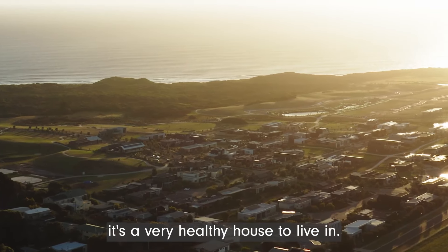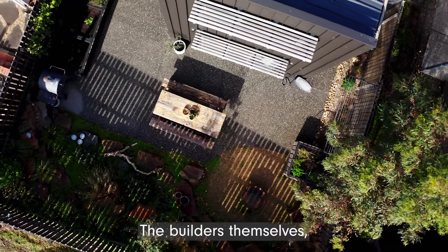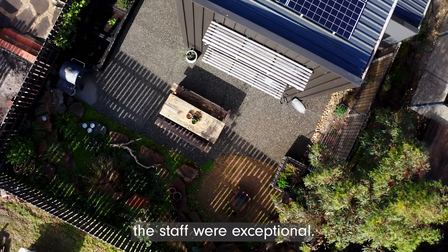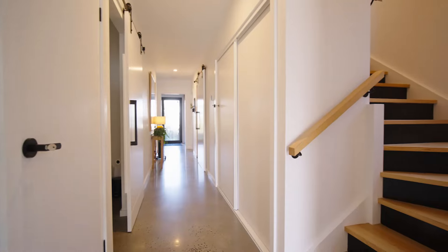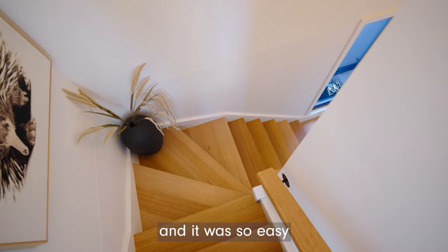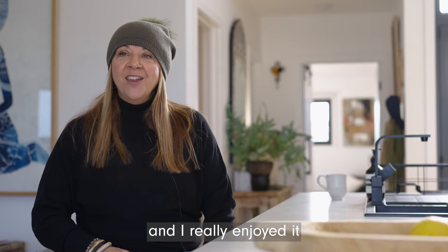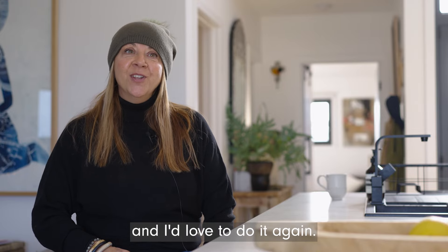It's a very healthy house to live in and it suits our lifestyle — it's amazing. The builders themselves, the staff, were exceptional. They treated this house like it was their own, and it was so easy to build with EcoLive. It was a great experience, it was fun, and I really enjoyed it — I'd love to do it again.